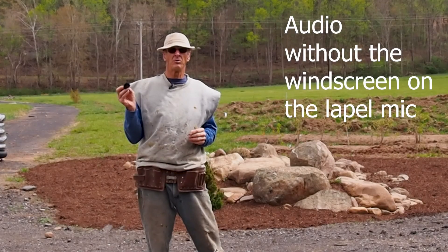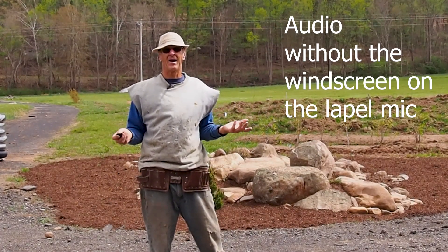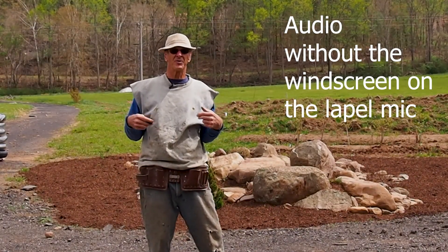I've removed the little fuzzy cover from the microphone. The wind is probably around 12 to 15 miles an hour most of the time right now. I think you can probably tell the difference in how that sounds on the audio.